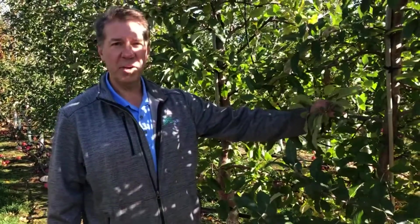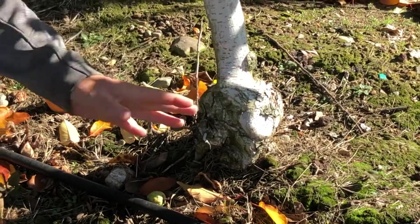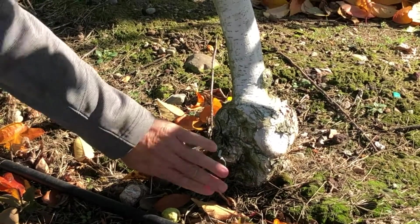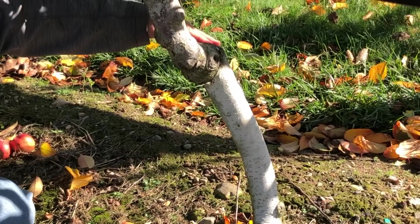Grafting is where they take the rootstock of something that will control how high the tree grows, and they also take into consideration that there are hundreds of different rootstocks that prevent certain diseases and do a lot of things in the roots. So they take a branch from a honeycrisp — if you want a honeycrisp — and they call it a scion, spelled S-C-I-O-N, and they hook it right on to the root. All of these trees started out that way, and if you look closely at the base of the tree you can see the bulged area where the original grafting took place.